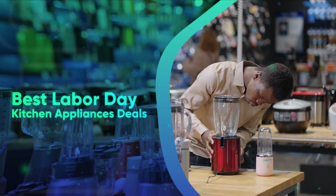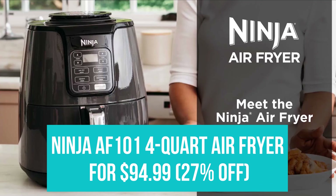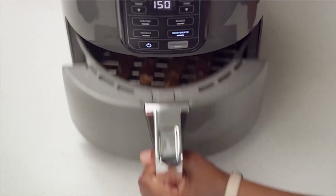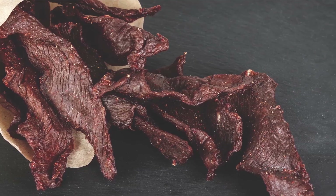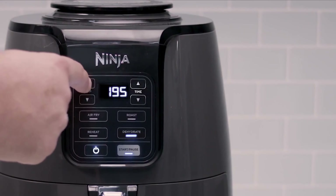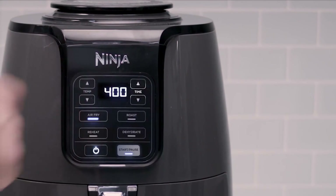Best Labor Day Kitchen Appliance Deals on Amazon. Ninja AF101 4-Quart Air Fryer for $94.99. Ninja's AF101 Air Fryer was named the best overall air fryer of 2022 because of its ease of use and because it made food the crispiest in the shortest amount of time. This air fryer can also remove moisture when used as a dehydrator and can go as low as 105 degrees.